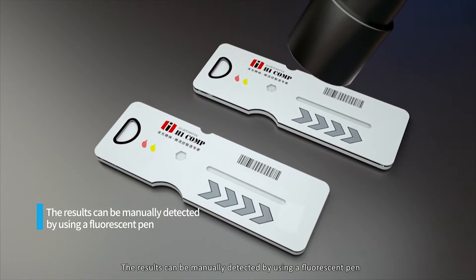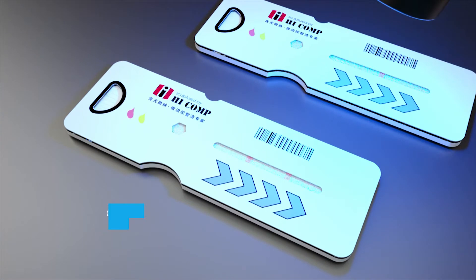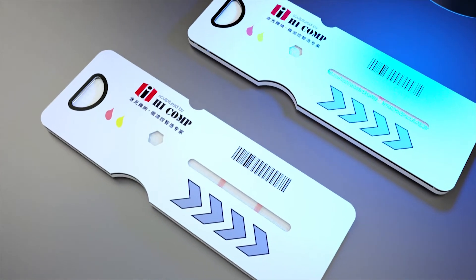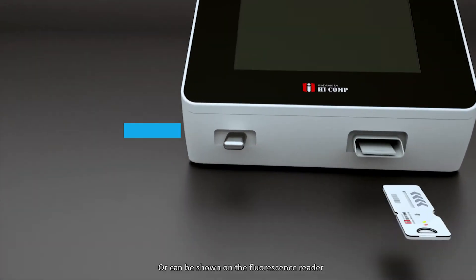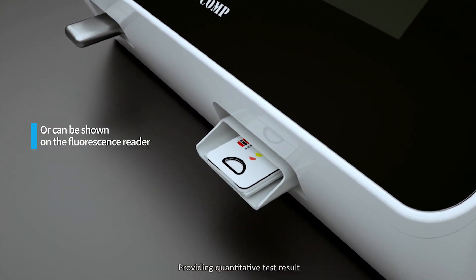The results can be manually detected by using a fluorescent pen, or can be shown on the fluorescence reader, providing quantitative test results.